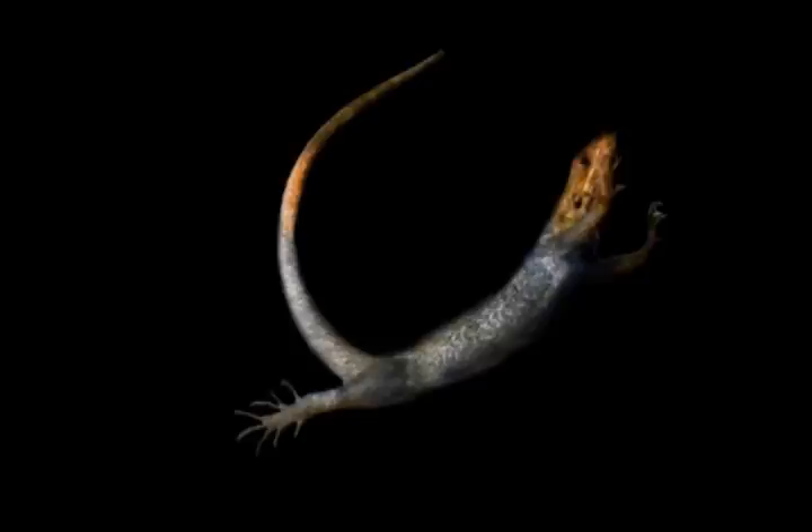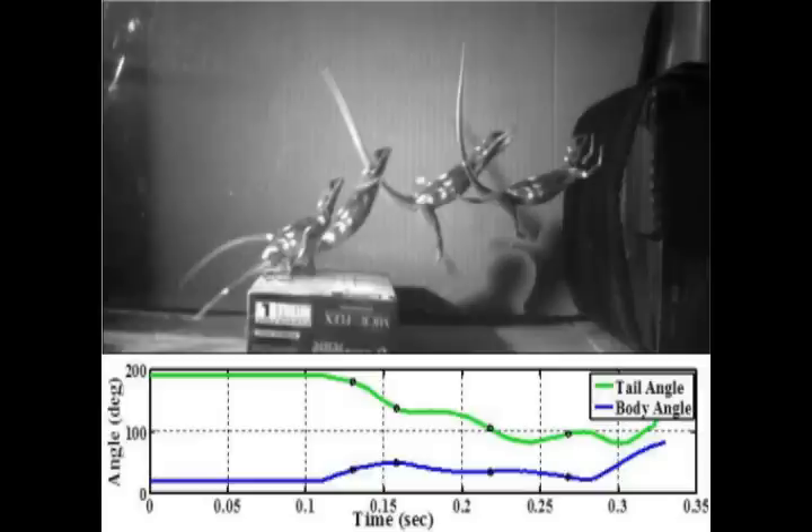The process is intricate. Lizards must actively adjust the angle of their tails just right to remain upright, says a report released by the University of California, Berkeley. The more slippery the platform, the more the lizard must raise its tail to ensure a safe landing.